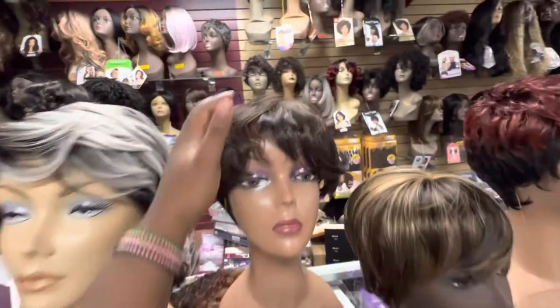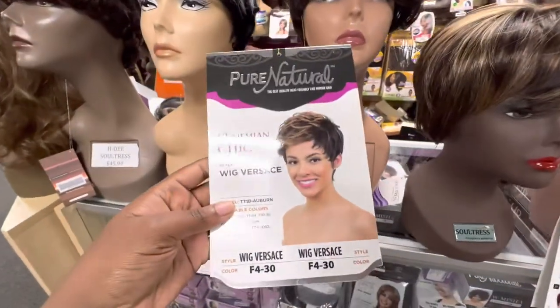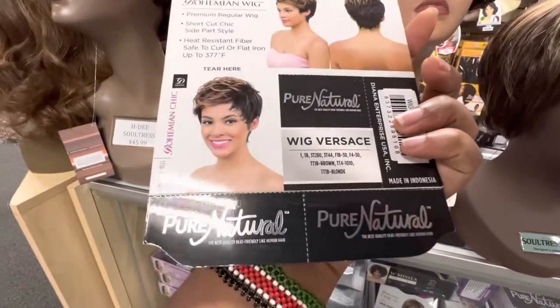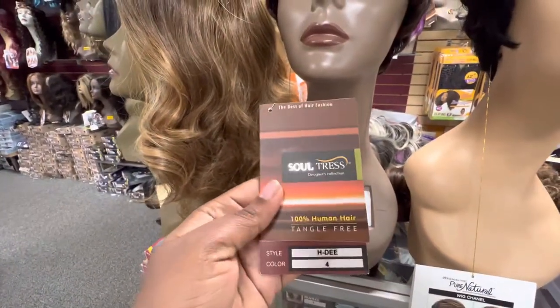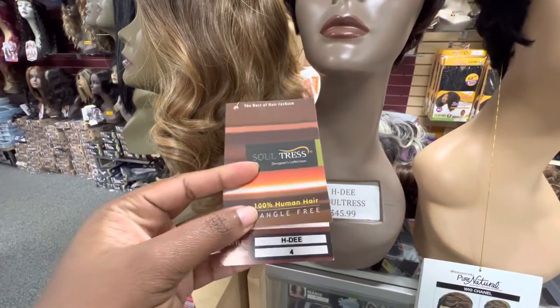Older lady styles — this is Diana Bohemian Chic. We get a lot of our older women's styles from them. This is also a good brand for older lady styles — it's called Sold Dress, and they have human hair at a very good price. Reach out to them.